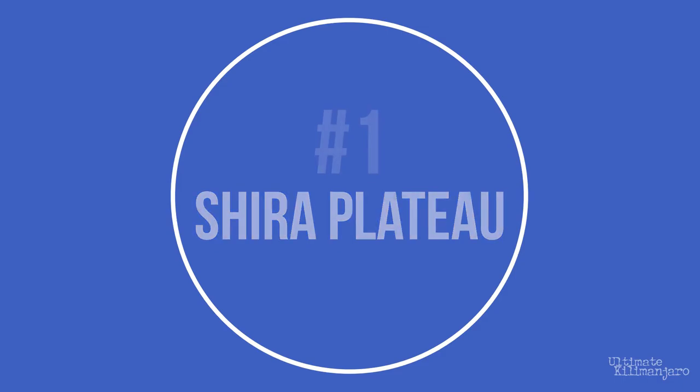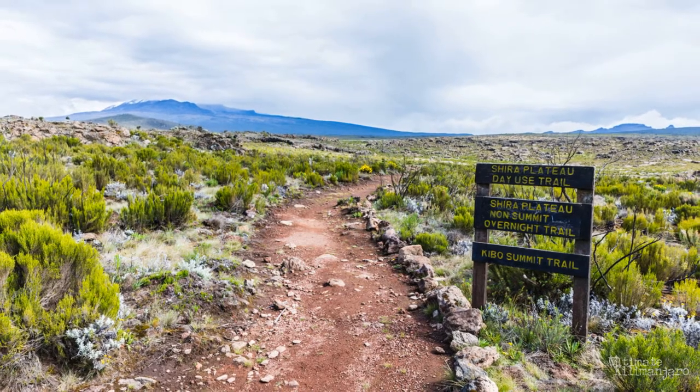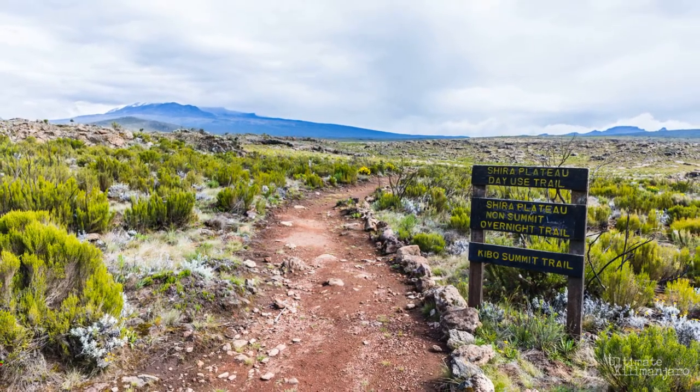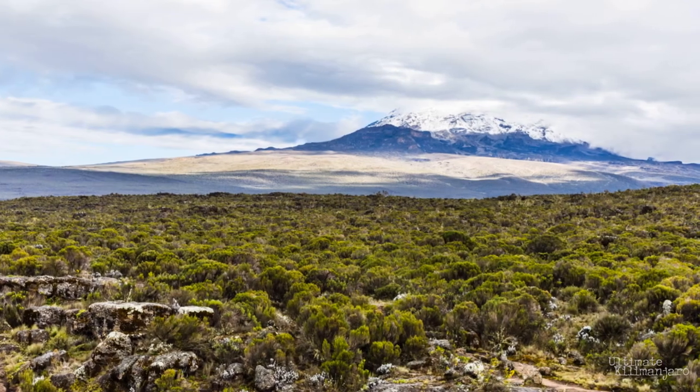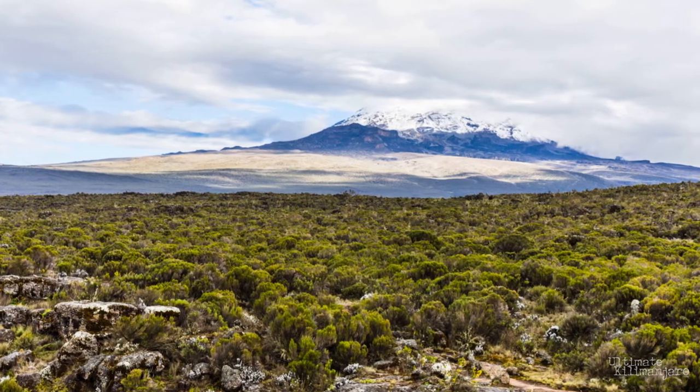Number 1: Shira Plateau. The Shira Cone expired about half a million years ago and later collapsed on itself to form Shira Plateau. The stretch of land spans 24 square miles, lying west of the summit at an elevation of 12,500 feet. Climbers on the Shira Route, Lemosho, and Northern Circuit route will get their first glimpse of Mt. Kilimanjaro from the Shira Plateau.